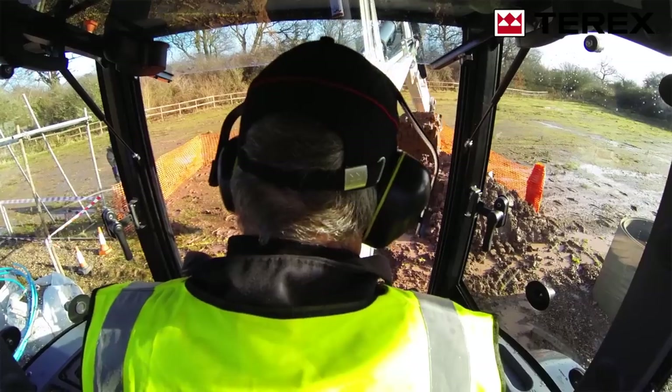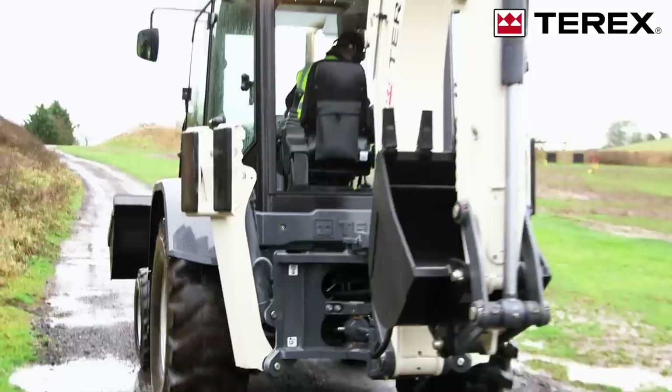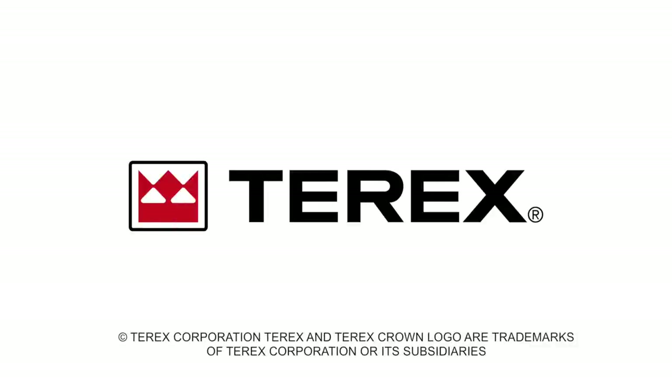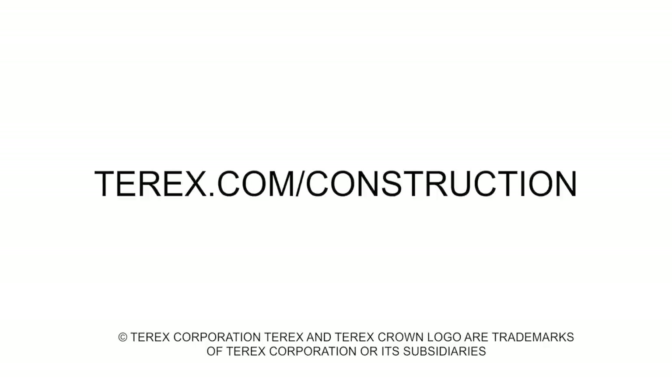Let's sum up the Terex TLB 840R. This backhoe is rugged, powerful, and productive, with a low acquisition cost, so you can focus on getting the most out of your investment. For more information on the Terex TLB 840R and other Terex Rental Ready Equipment, visit us at Terex.com/construction.